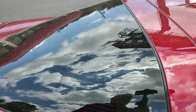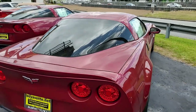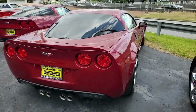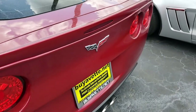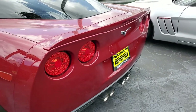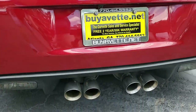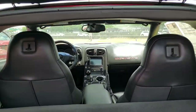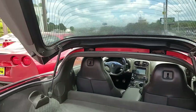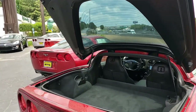It has a clean Carfax, and it has some very nice performance and appearance accessories as well. This Grand Sport shows 89,210 miles and it's in very good condition. The car's paint is good, it has a great shine, factory chrome wheels are very good, and the interior has very good factory leather seats and very good door panels.